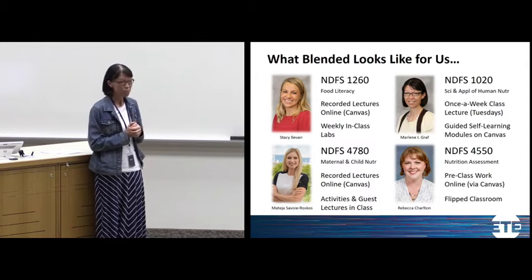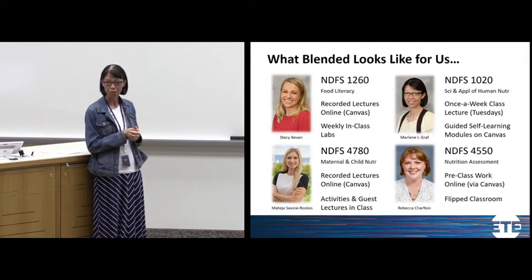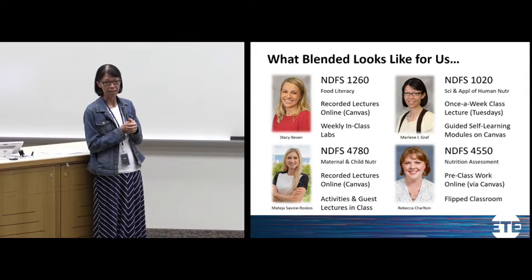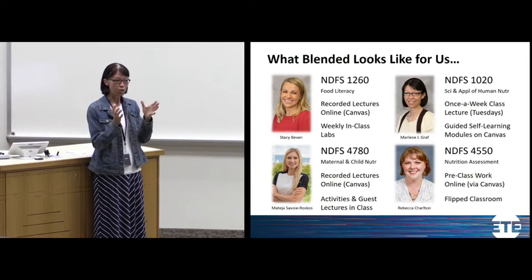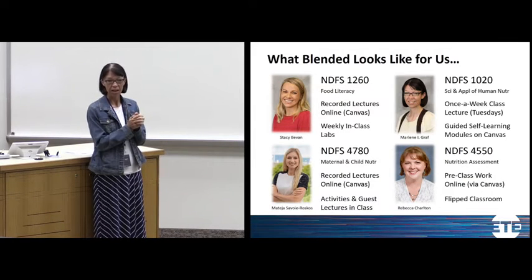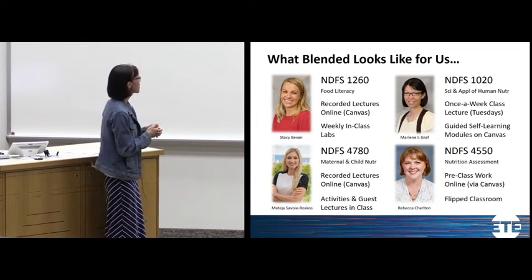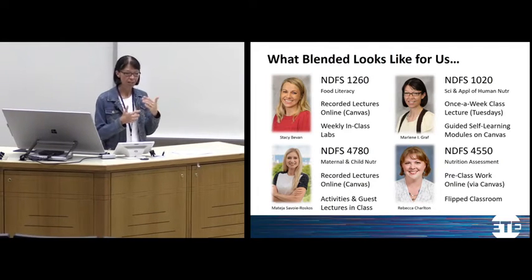Matea teaches a maternal and child nutrition course with the same concept — recorded lectures on Canvas that students preview before class, and class time is reserved mostly for guest lecturers who are professionals in the field. I teach a large-enrollment general education course, and we've moved to meeting once a week in class on Tuesdays, with the remaining time filled by online content, self-paced modules, and assignments students can do outside of class. Rebecca has a flipped model where she assigns pre-class work online, and in the classroom students do homework, activities, and application of that material.